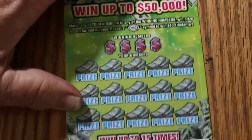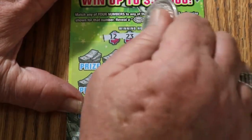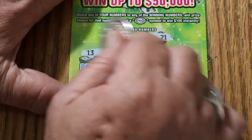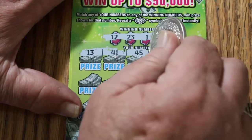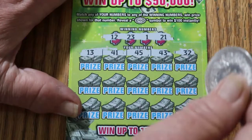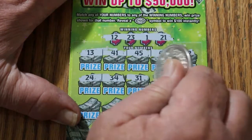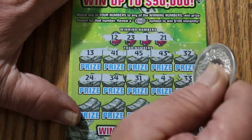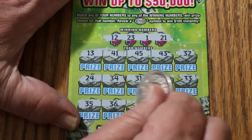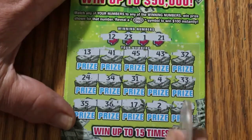Ticket 18. Winning numbers: 12, 23, 1, and 21. We get another win — 13, 41, 45, 43, 32 — nothing there. 24, 34, 31, 4, and 33 — no. 35, 36, 17, 2, and 27 in the corner. Nothing on this one.